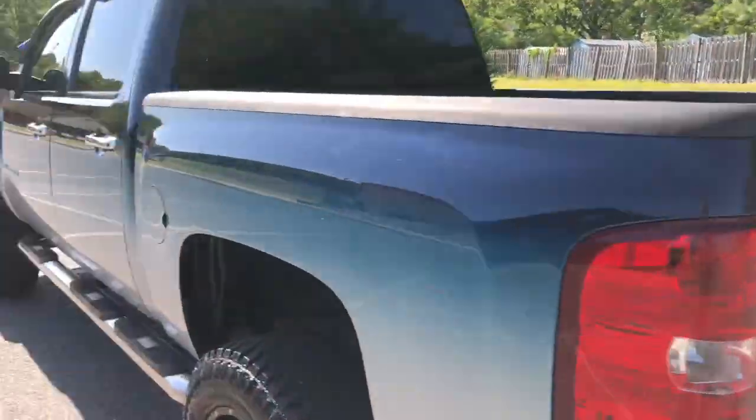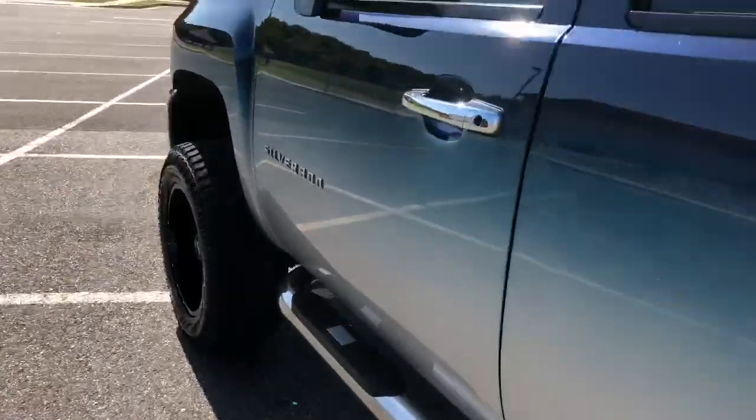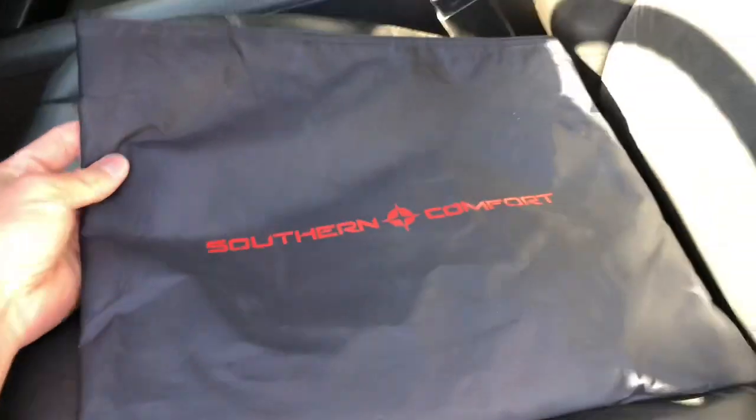Backup camera. They're well known for obviously the faded paint — that's what Southern Comfort is. And like I said, I'm going to show you — here's the proof right there. Proof in the pudding.